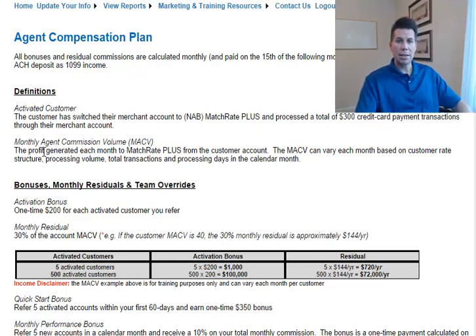Monthly agent commission volume is something that we specifically refer to as MACV, and essentially it's the profit that we're making on the account. The MACV can vary depending on the customer rate, their processing volume, and the days in the month. Just understand, MACV can and does vary month to month per account.